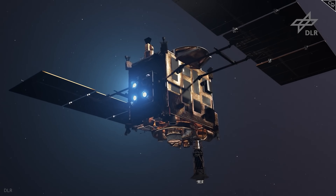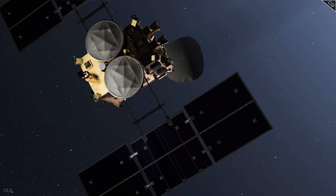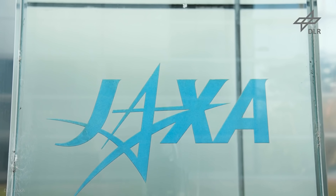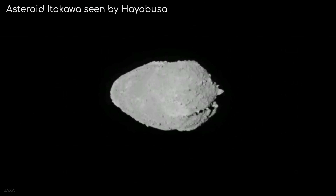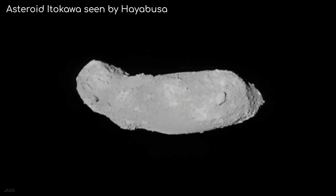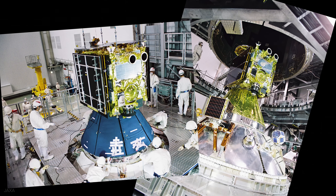It is much more efficient to send a spacecraft to an asteroid that crosses Earth's orbit. So that's exactly what the Japanese Aerospace Exploration Agency, or JAXA, did. In 2010, the Hayabusa mission returned the first ever asteroid samples to Earth. Taken from asteroid Itokawa and weighing less than a gram, it set the stage for the sequel mission, Hayabusa 2.